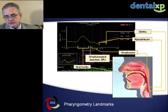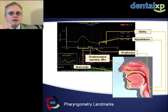Pharyngometry landmarks are easily identified, and you can see how these will change when you move that mandible around. When you look at pharyngometry in live time, you'll see the airway collapse at many levels, not just where the tongue is.